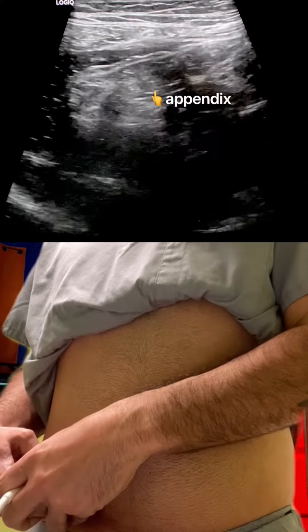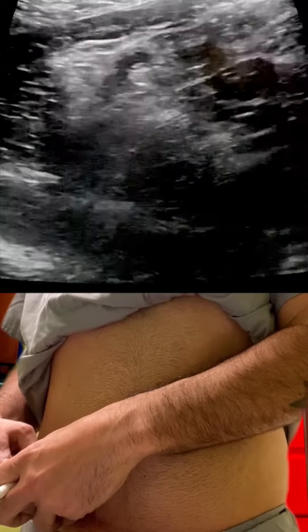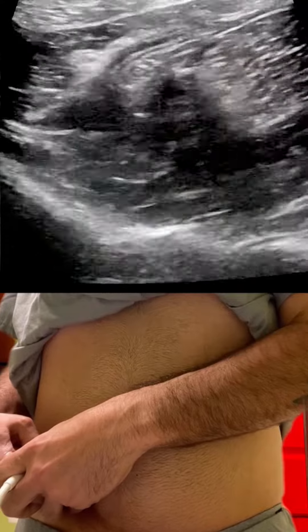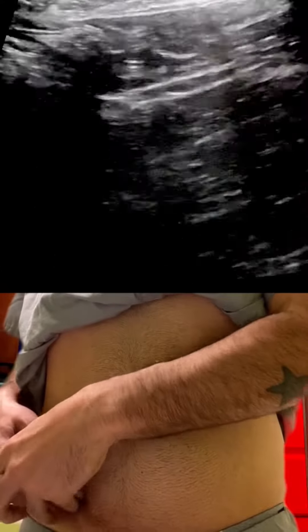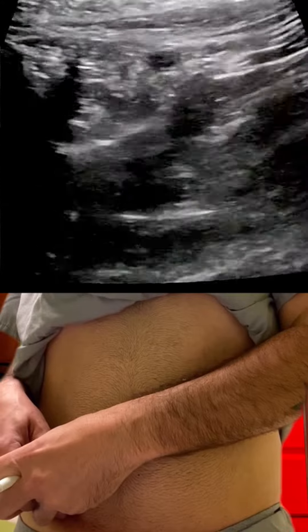And that's it right there — look at that. So that's it in longitudinal. My secret tip is pressing — you have to press really hard. That's really it. And that's it in transverse right there.